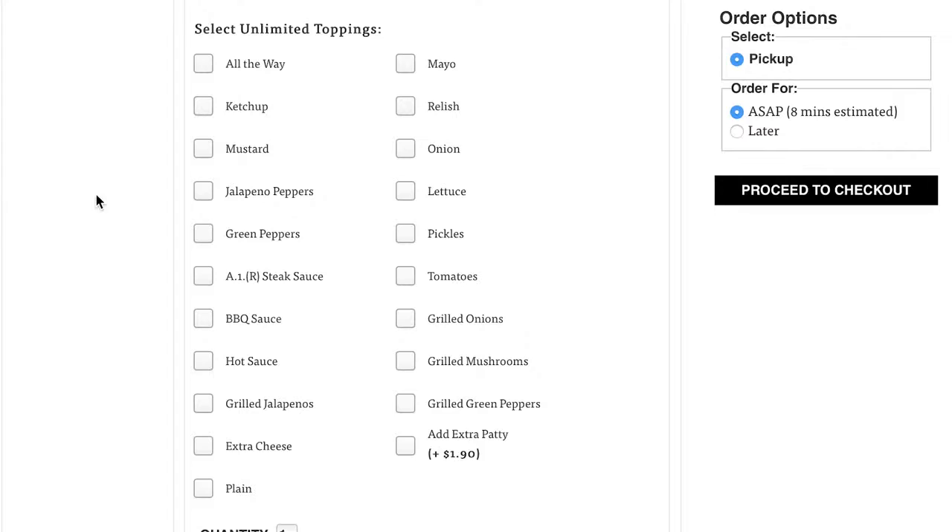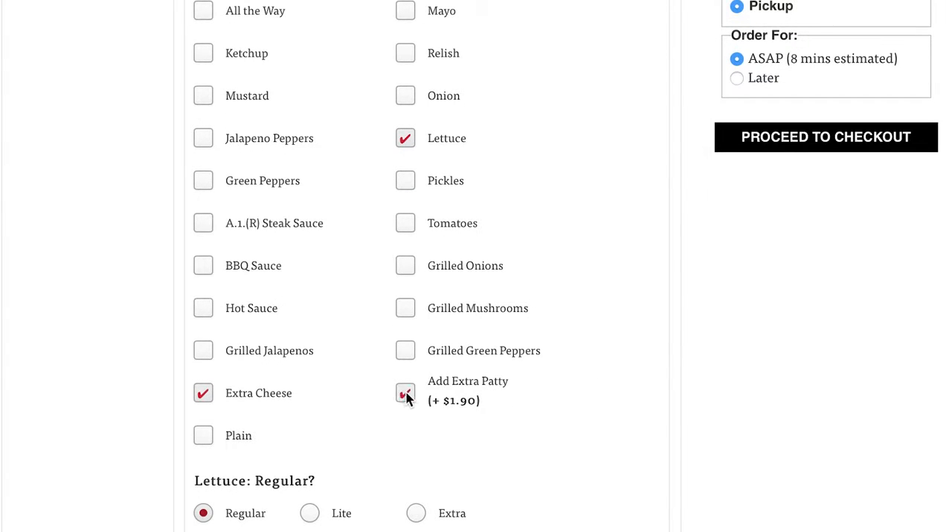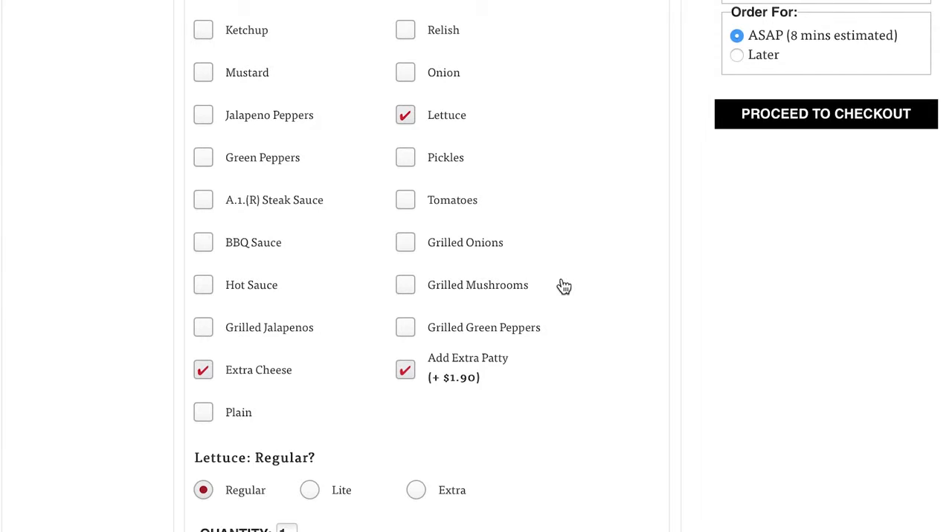That's the main thing on keto — just don't get the bun. For my toppings, I'm going to do extra cheese, lettuce, and an extra patty. Yes, I'm going to do an extra patty. And when I get there, I'm going to ask them for a little bit of extra bacon, which I've done in the past as well, and they're happy to do that.